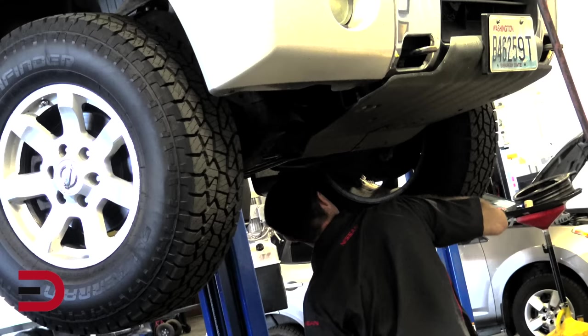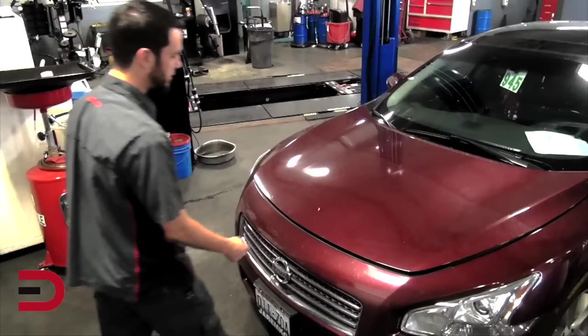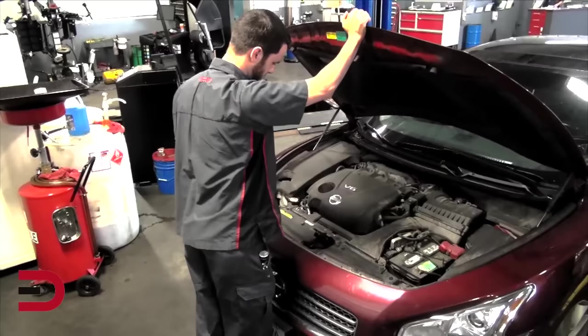Dirty oil leads to serious damage, and if things get bad enough — and sometimes they do — there may be an engine replacement in your future. That's why it's important to have a good quality motor oil.